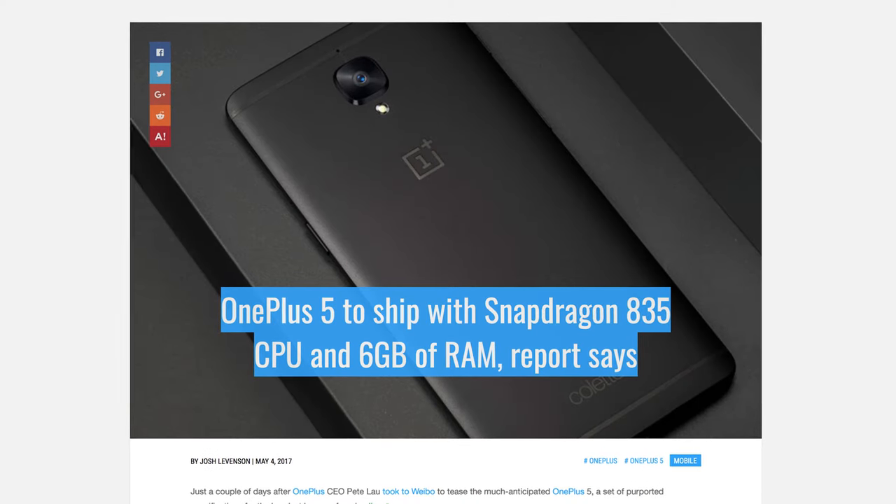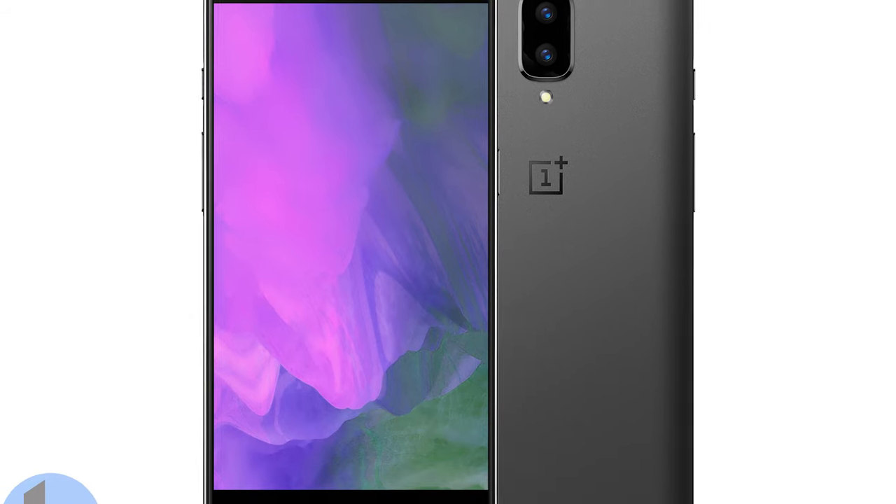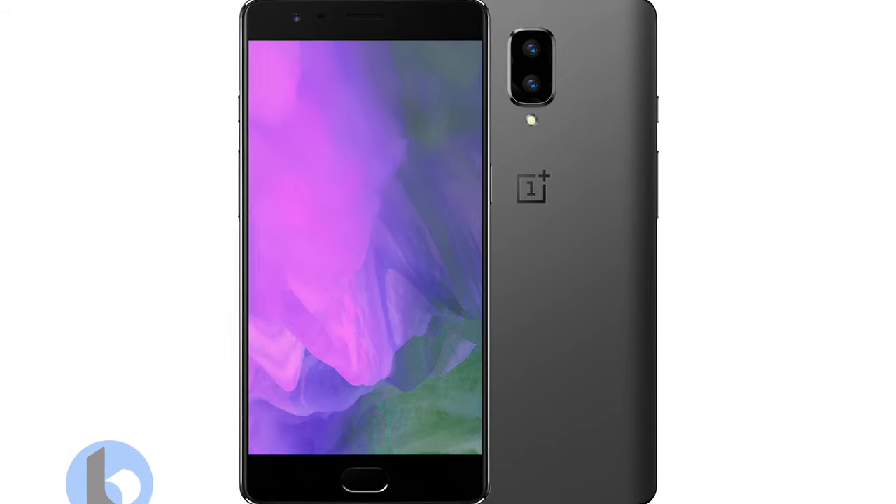Snapdragon 835 — that one you could take to the bank. Powerful chip, really good for battery. It should be powering the OnePlus 5. Also, a ton of storage: 128GB should be on board.